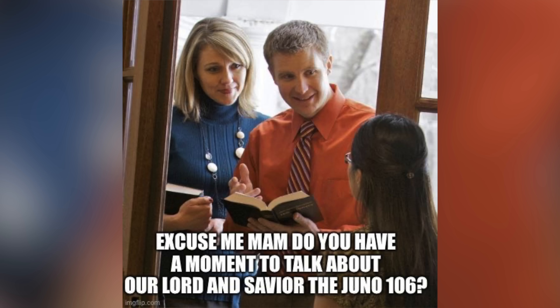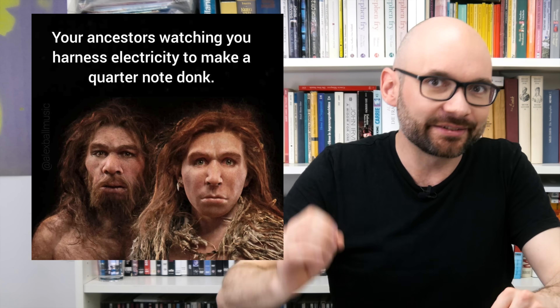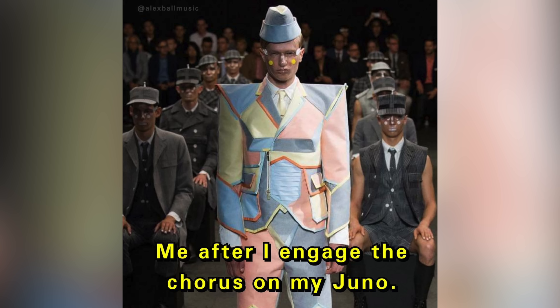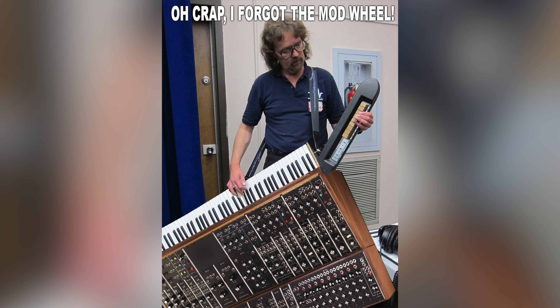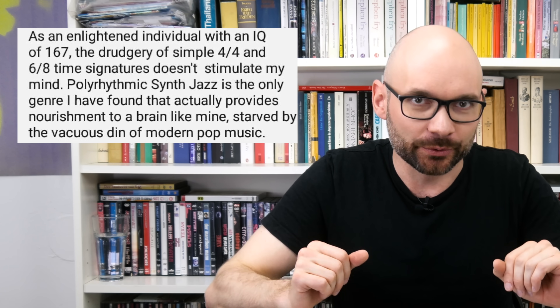I've never compared the Alpha to one of the classic Junos, but at least for my needs the magic is there. Punchy, lush, and a distinct modern sheen I'm missing on the 106. Programming patches with a minimalist UI isn't exactly an intellectual challenge, but it is very, very tedious. Let's go a little deeper and give the Alpha dial another spin or two in a split-screen jam.